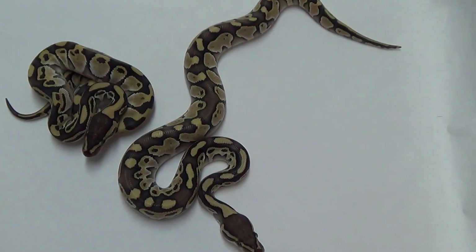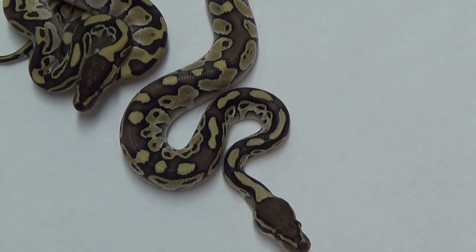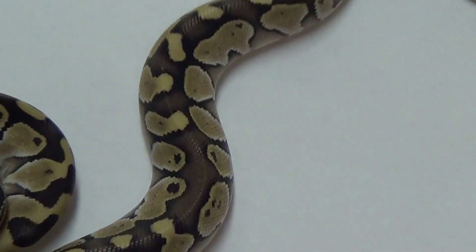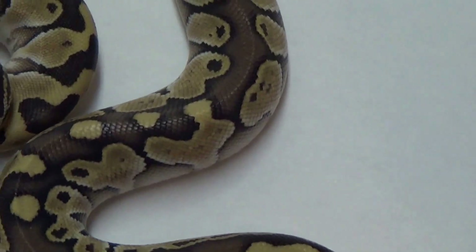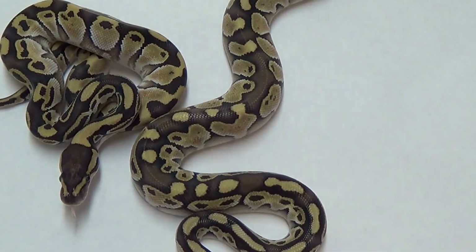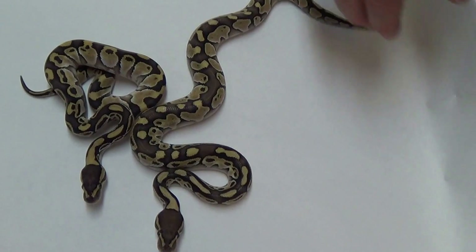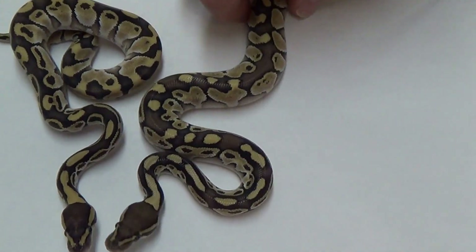Hey guys, it's Mark with Balls Out Ball Pythons here with my buddy Chad doing an update video. This was a couple of the cool looking ones from the Lesser Clutch that we just hatched out a couple weeks ago. It was Clutch number 15. We have some really cool looking Lessers out of it.